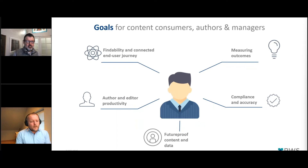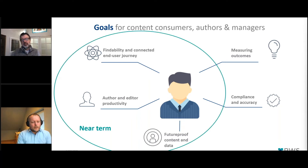The main goals for content consumers, authors, and managers are: findability and connected end-user journey, measuring outcomes, compliance and accuracy, future-proofing your content, and author and editor productivity. For the near-term future and for this release in particular, we're focusing on three of those: findability of content, authoring and editor productivity, and future-proofing content and data.